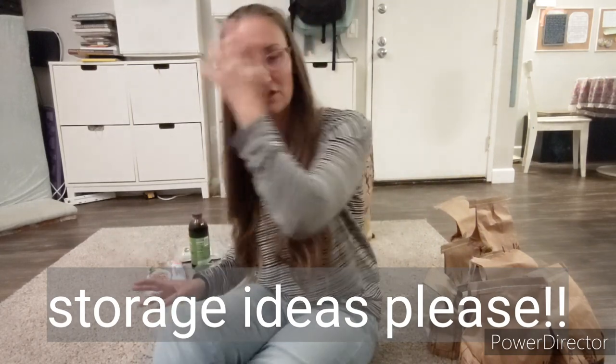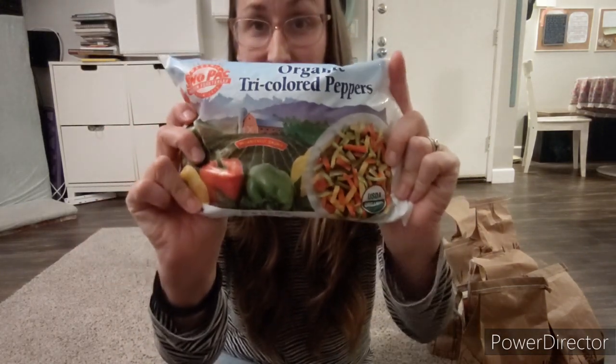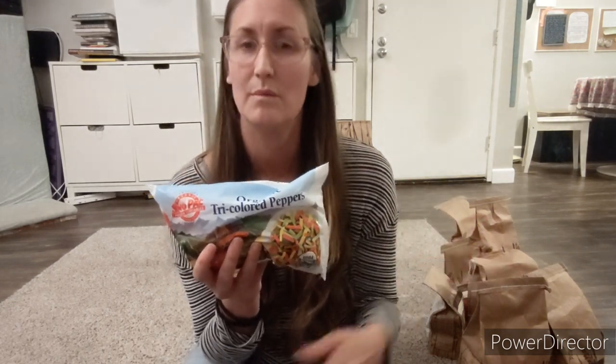Moving to the frozen section — organic frozen tricolored bell peppers. Organic bell peppers are expensive in the store, so I wanted an easy option I can dump into a soup, a chili, or stir-fry. We bought three bags. Tonight I threw them on Mason's pizza and it worked out well, though they get a bit mushy when sautéed. I think I'll use them in a quinoa dish with taco seasoning, chicken, and beans. It was about $2.50 to $3 per bag — a good price.